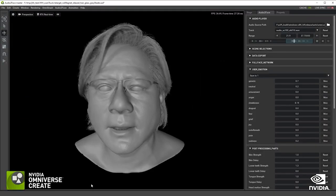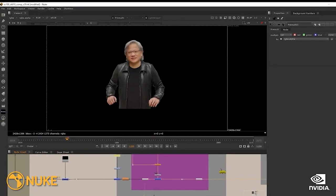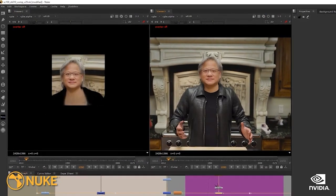We use the model to create the CG shots, then take the video and turn the face part into a realistic Jensen. The face part is then composited with the CG shots, and the final Jensen — including head and body — is put into the kitchen to complete the final production of digital Jensen.